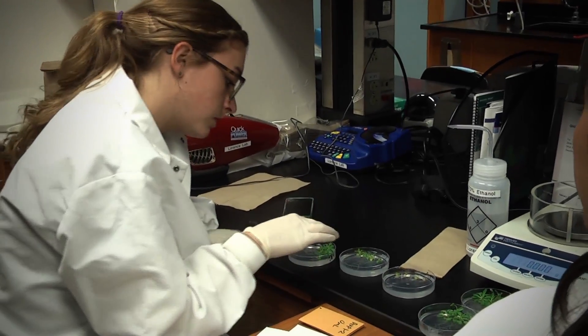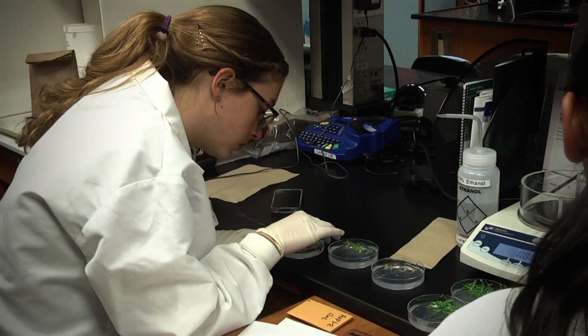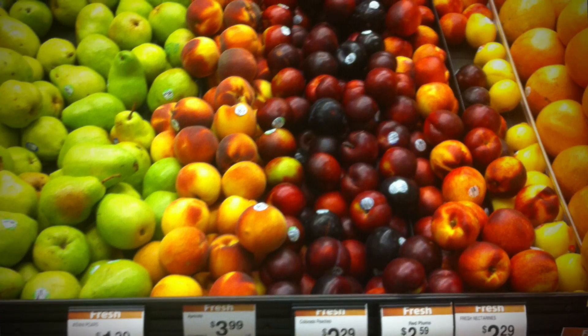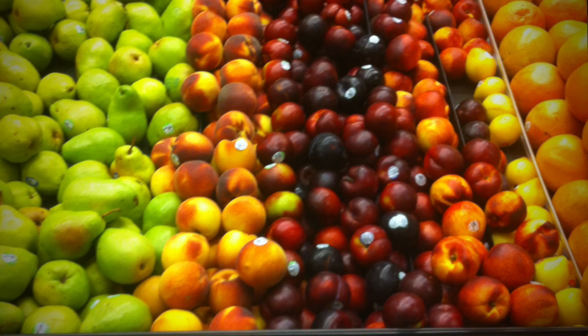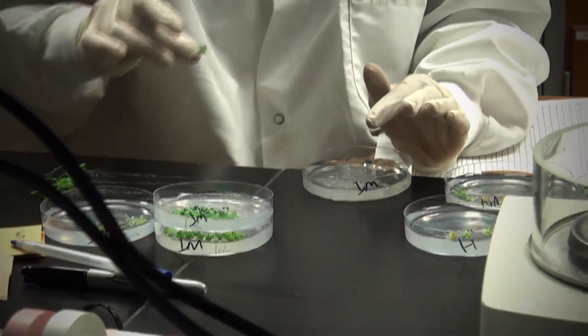Almost everyone knows that vitamin C is a very beneficial part of people's diets. You see it plastered all over items at the grocery store, but what does it really mean? P3 is working on discovering information about vitamin C in plants that may surprise you.